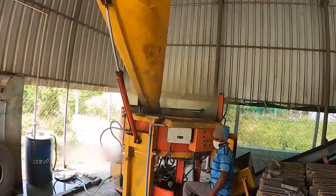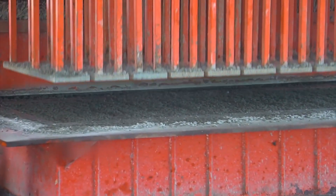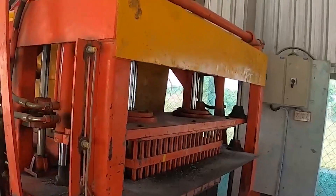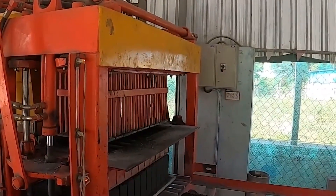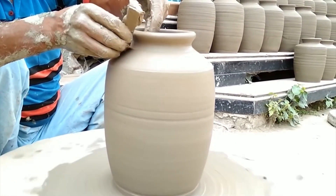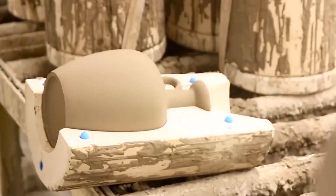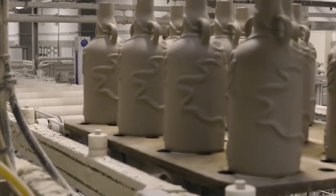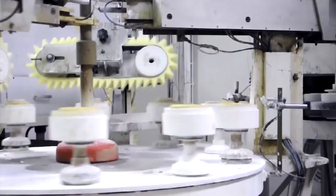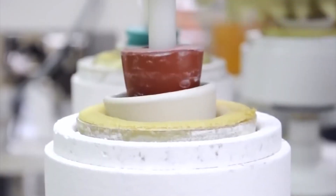Cement Bricks. This is a fully automatic cement bricks factory, where cement bricks are processed and manufactured. It takes a lot of heavy machinery and expertise to produce this product. Ceramic Making. These workers are highly skilled as they use different machinery and tools to produce beautiful ceramic products. There are clay pressing machines to make terracotta and other types of machines to produce different types of ceramics.